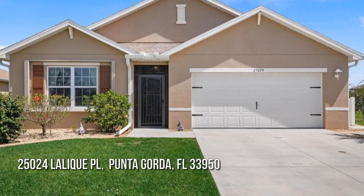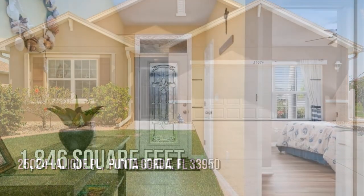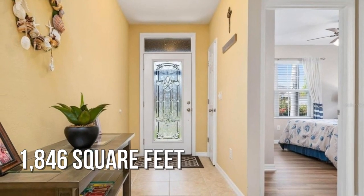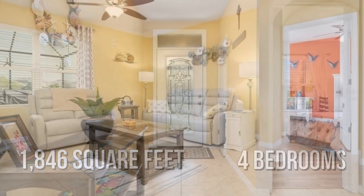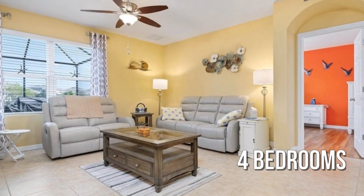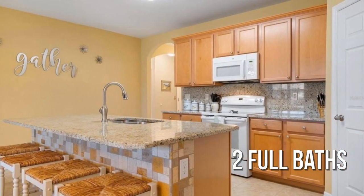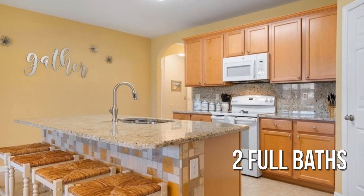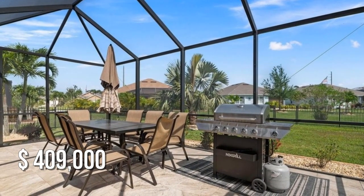Looking for the home of your dreams? This lovely property offers over 1,800 square feet of living space, featuring four bedrooms with two full bathrooms. This property is currently listed for under $425,000.